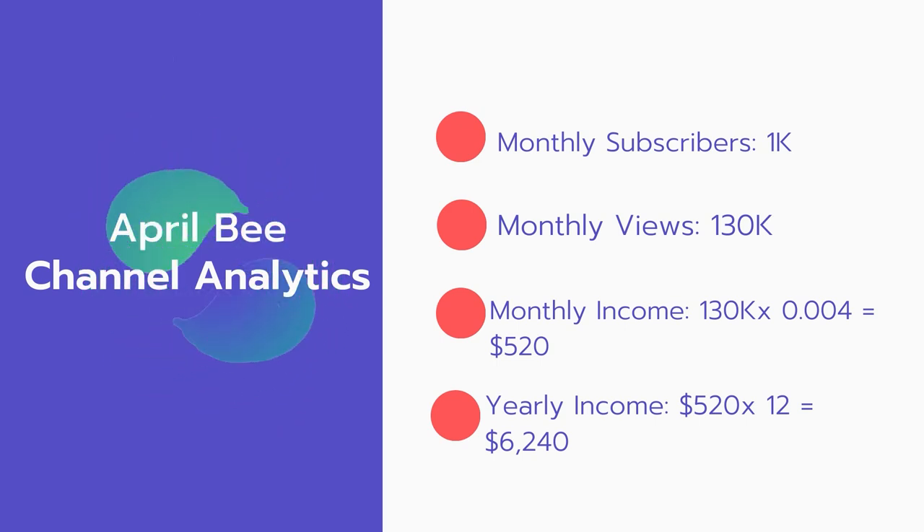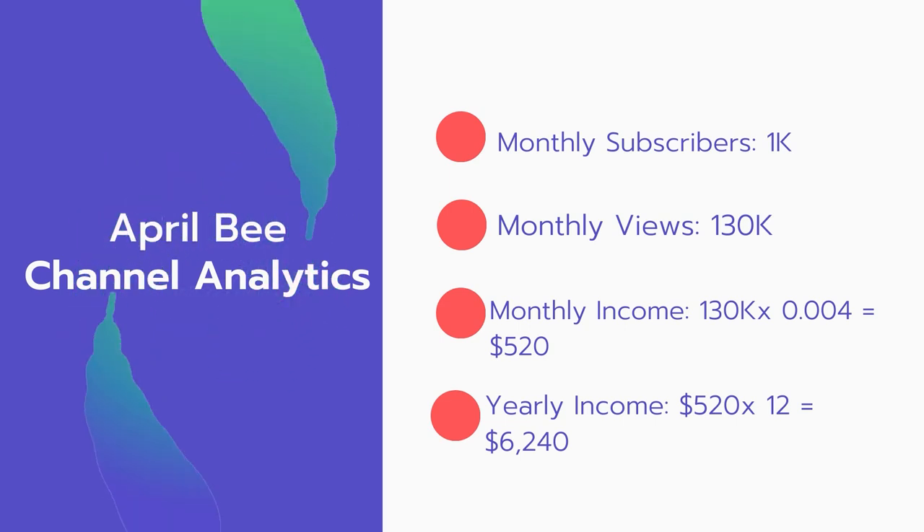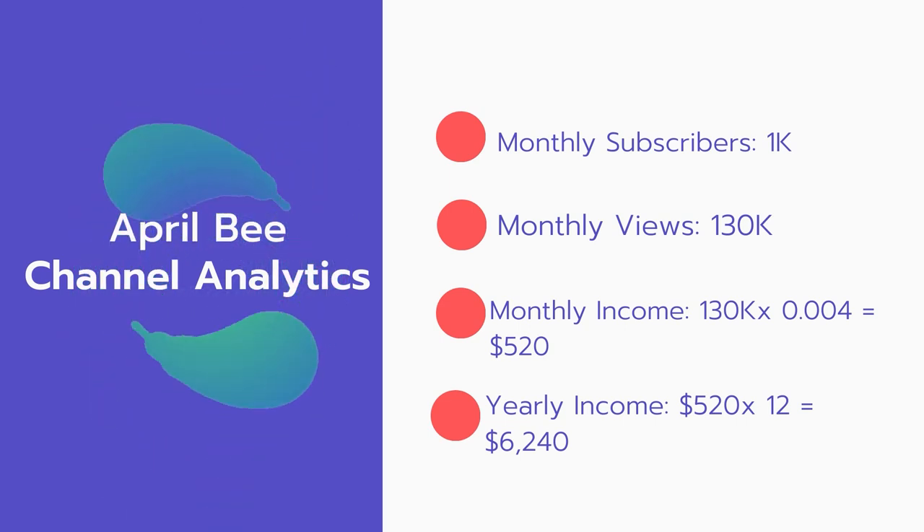Now for the income: the monthly income will be 130,000 views multiplied by $0.004, which equals $520 every month. And for the yearly income: $520 multiplied by 12 equals $6,240.